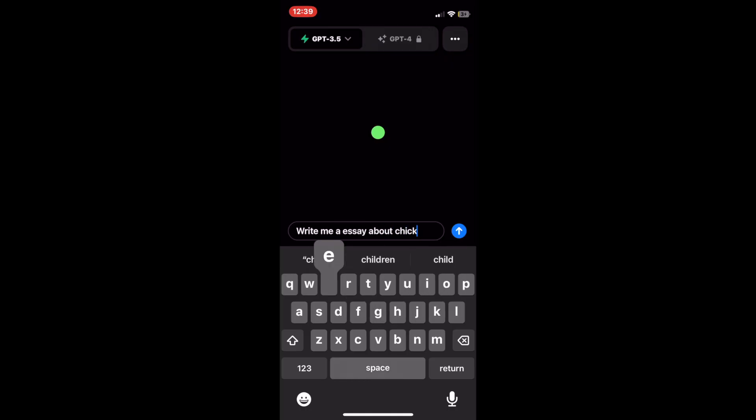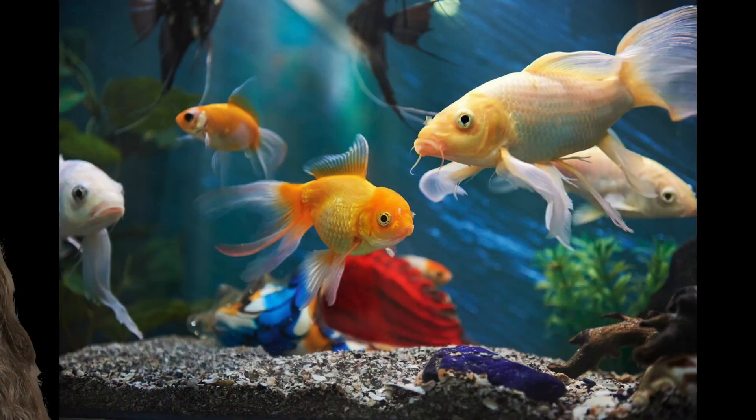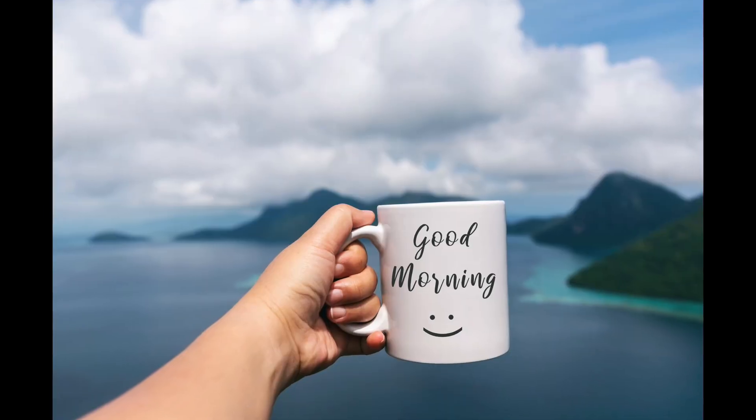AI can draw pictures, write essays, and even write a whole novel in less than 30 seconds. Will all creativity be lost to AI? These are questions only the future holds. But I can answer one question: what does a morning routine look like written by AI?